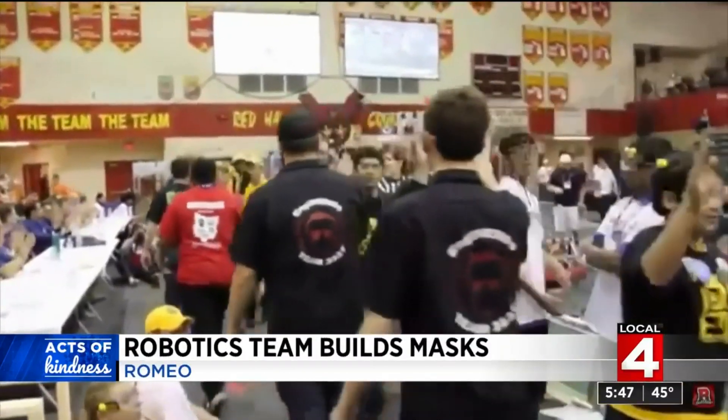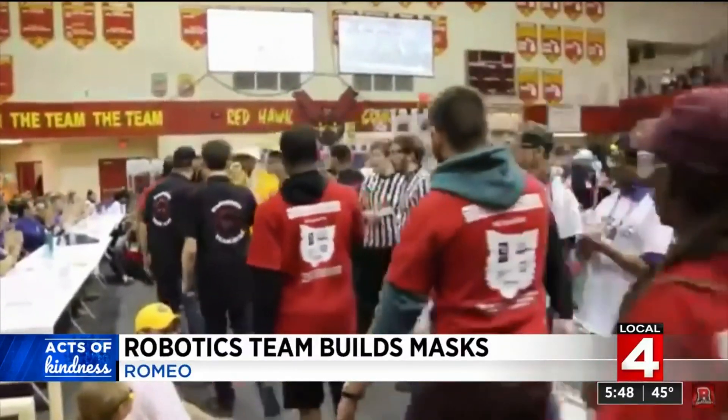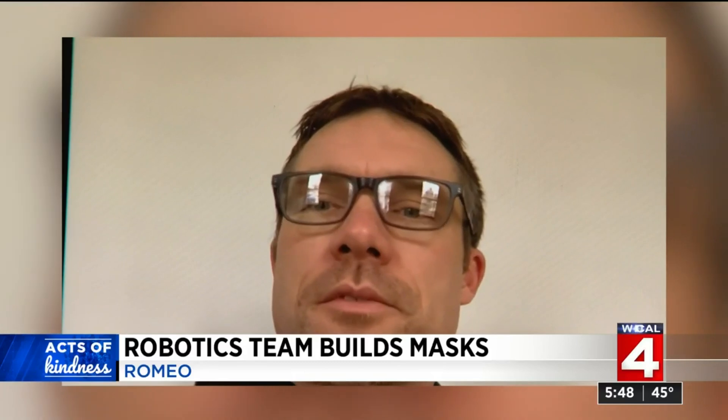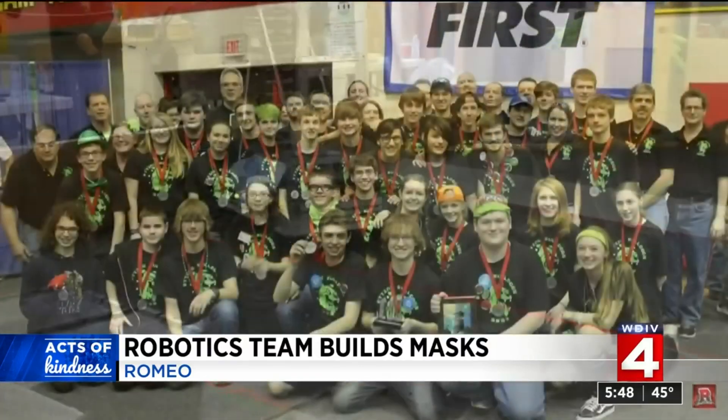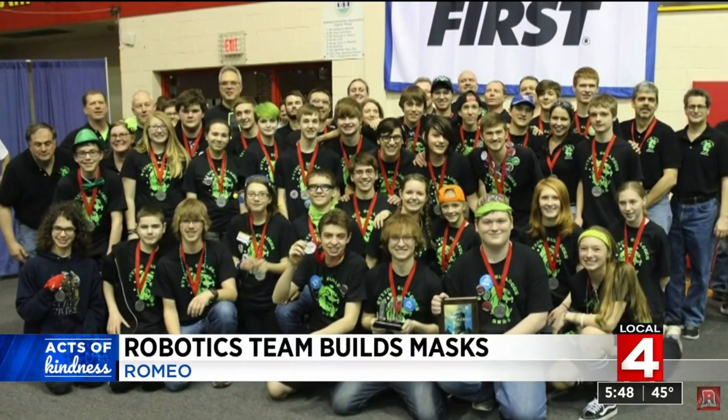Word spreads quickly when the call for help goes out. We've got schools from robotics teams from Traverse City emailing us now saying that they're going to get involved. When this crisis passes, the fun will return. But for now, the Biting Bulldogs are on a mission.